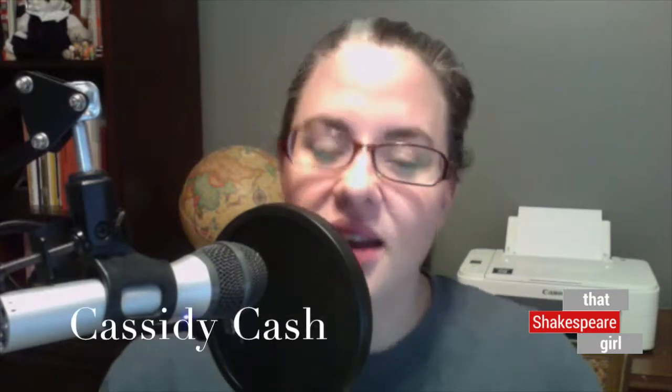Hello and welcome to this week's episode of Did Shakespeare? I'm Cassidy Cash and this week we're going to be taking a look at hourglasses. Hourglasses were very popular on board ships, but they were also used in the theater to mark the passage of time. This week we're exploring hourglasses by asking: did Shakespeare use an hourglass?